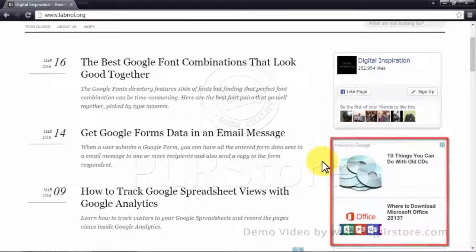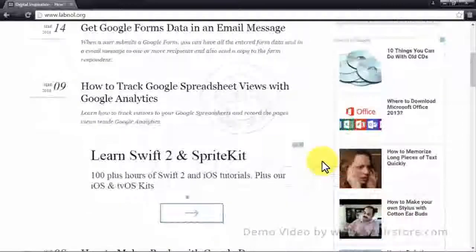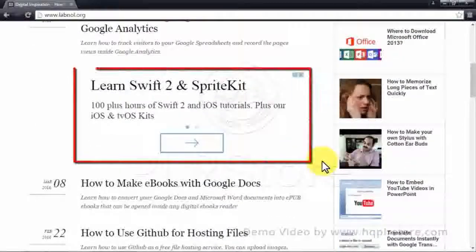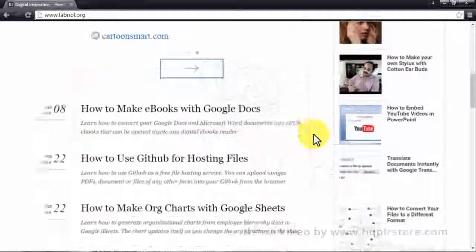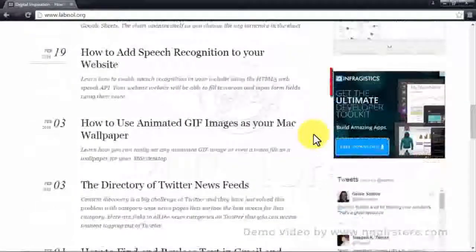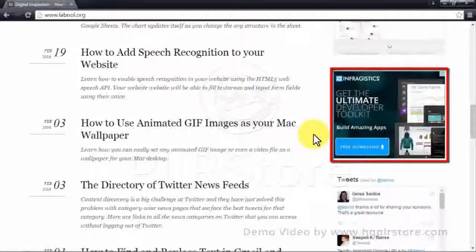Digital Inspiration is a tech blog with a goal to cover everything tech, especially tech advice that can be applied to everyday life. It offers how-to guides on using your computer and software in meaningful ways to help with work and daily activities. Digital Inspiration is designed with simplicity in mind — from the positioning of articles by date, its search bar, and the titles of its articles — leading to a streamlined user experience that makes it easier to see and click on ads.